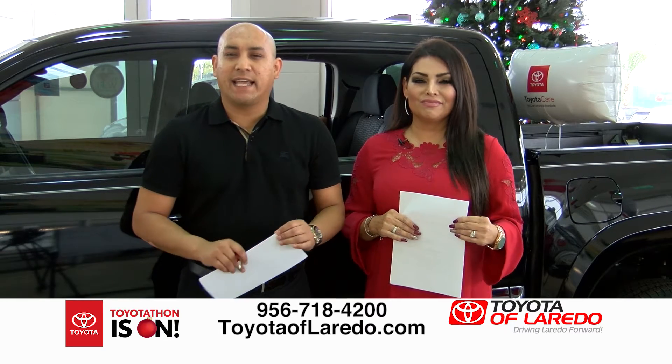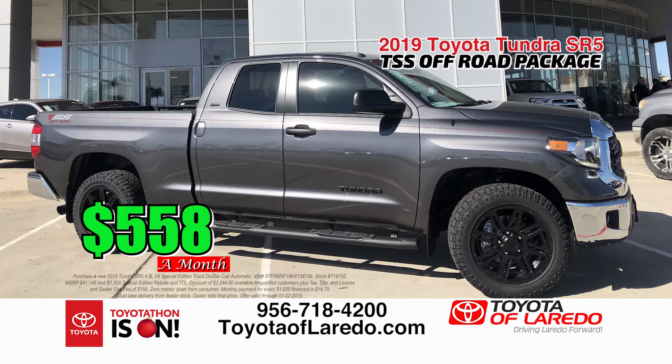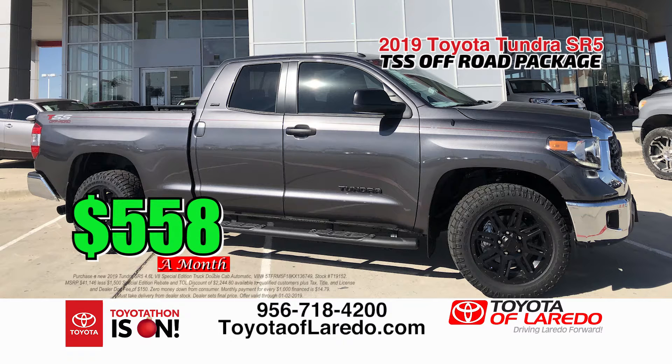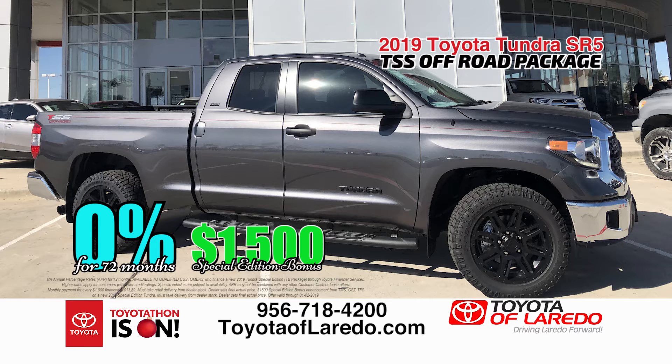Let me start with the 2019 Tundra — a beautiful truck. You can buy this truck with no money down for only $5.58 a month. And this is not a base Tundra. It's fully loaded with a blackout package — TSS all-terrain wheels, 20-inch wheels, running boards. It's a true sign and drive, zero down, with zero percent financing plus a $1,500 rebate.